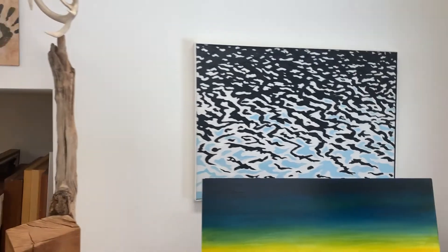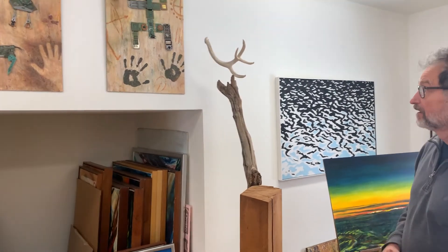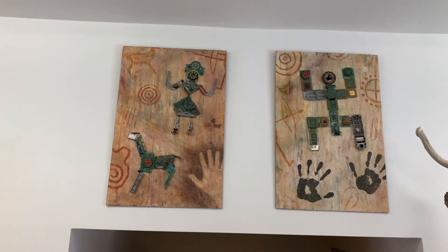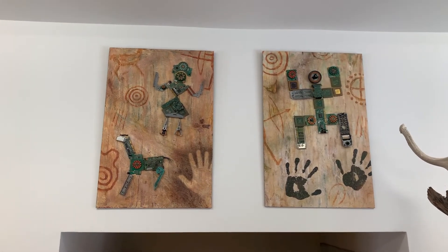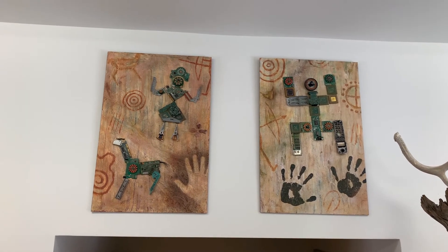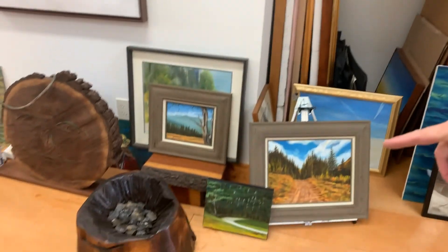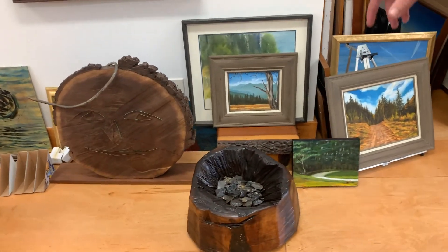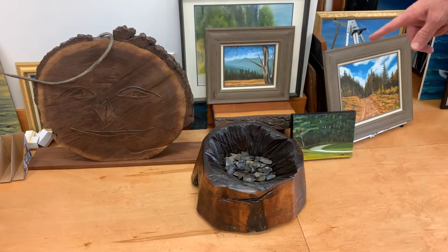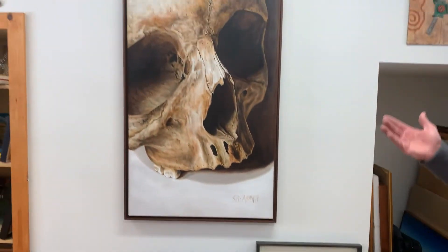A wood sculpture using an antler. These are technoglyphs — as I call them — using computer parts, cell phone parts, and petroglyph forms. I also have done some conceptual pieces using wood from the farm and local flint. But this is the painting that's in the brand new show — it's called Detail Skull.